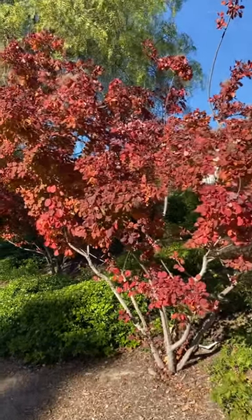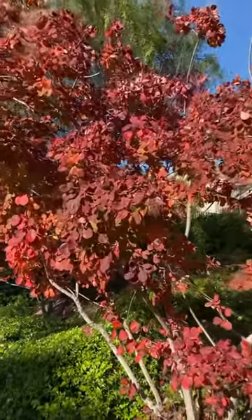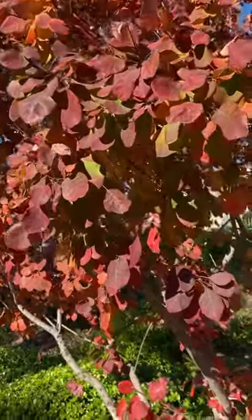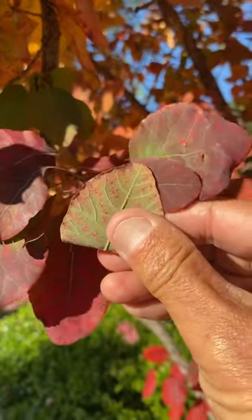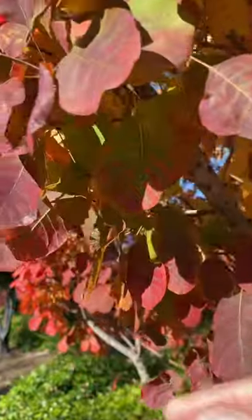This here is our beautiful royal purple smoke tree, Cotinus coggygria. This is December so the leaves are just really red. They start out green and turn really deep purple like this — just gorgeous green on the bottom and then super scarlet red before they fall.